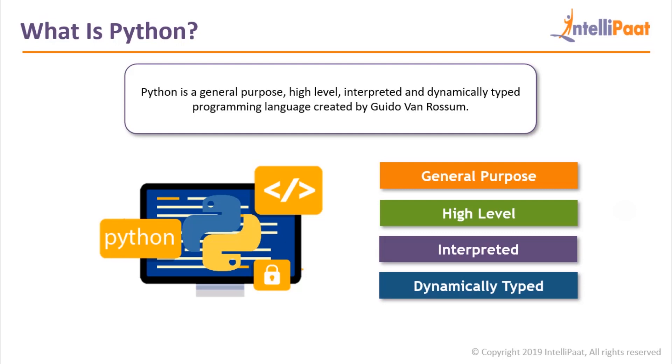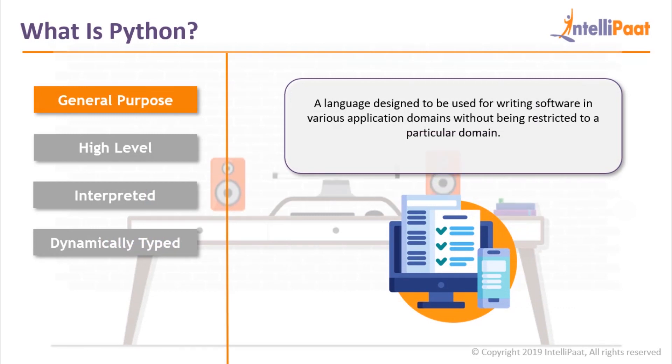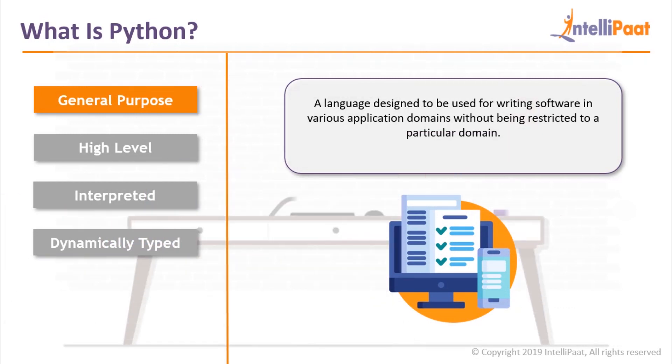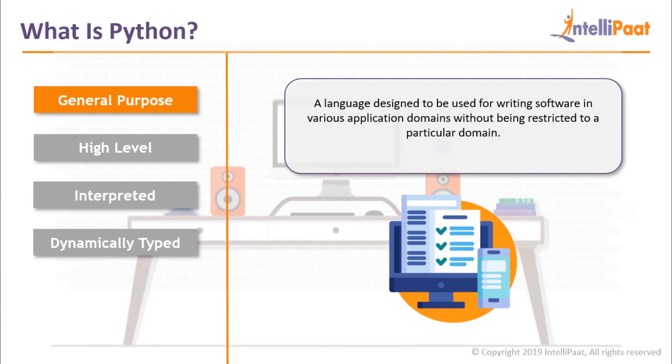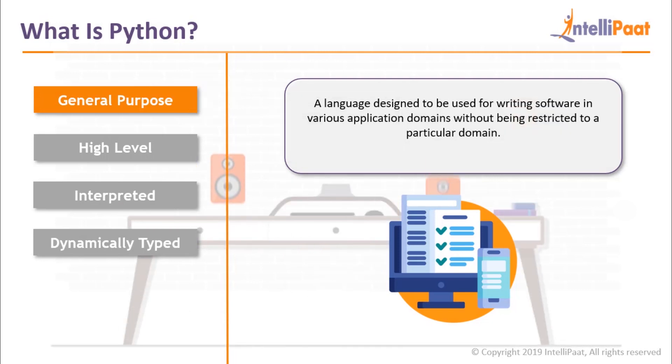Now you must have heard this definition a lot, but what do all these technical jargons mean? Let's understand them one by one, starting with general purpose language — a language designed to be used for writing software in various application domains without being restricted to a particular domain. Basically, Python is used in a variety of fields unlike domain-specific languages.